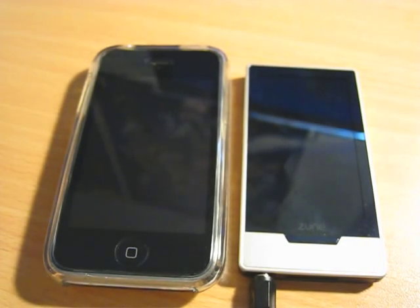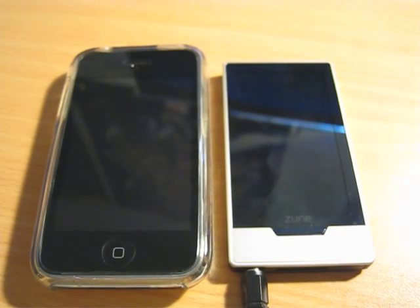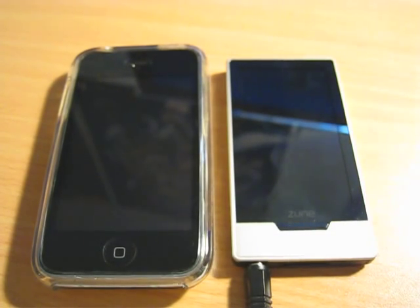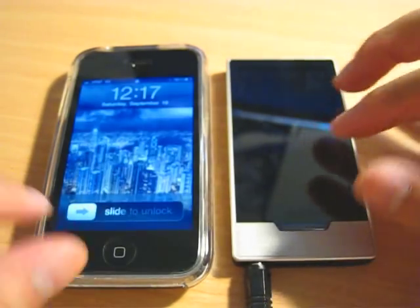Hi everyone, this is Video Reborn. This is a video review on the Zune HD — Zune HD's App Store Marketplace versus the iTunes App Store.